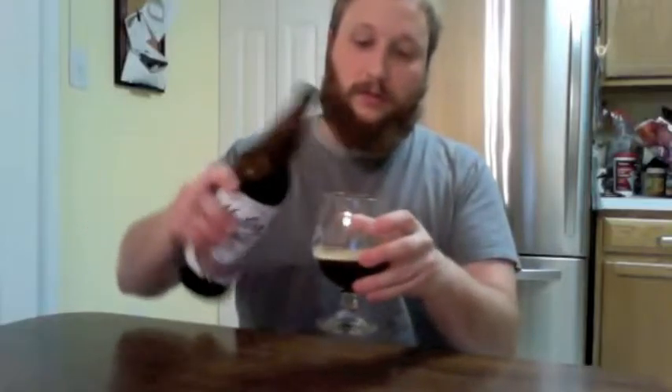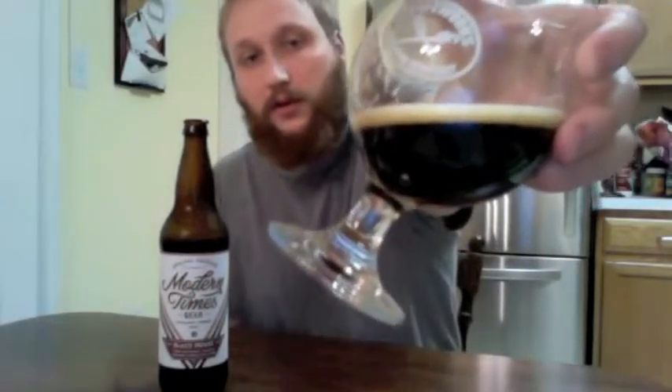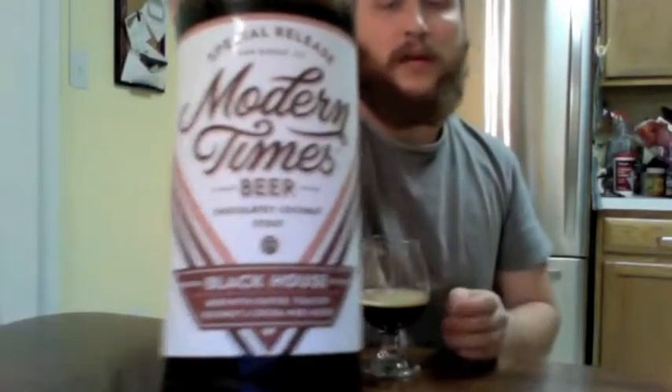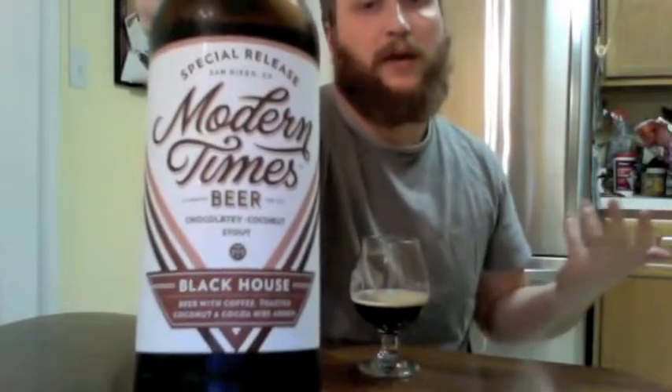Obviously it doesn't have the proportions on there, but you might be able to figure it out. So let's go ahead and take a look at this. It's got a nice tan head on the top. It looks very, very dark, as you can imagine. There's the Modern Times Special Release Black House, so you know that's what it is.